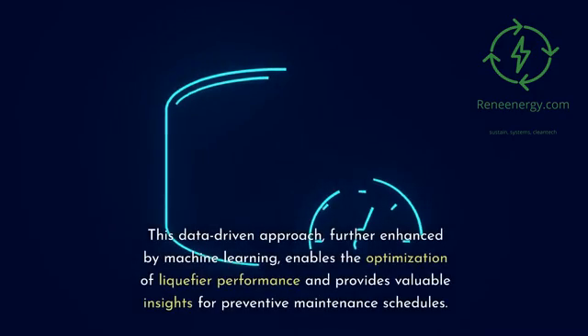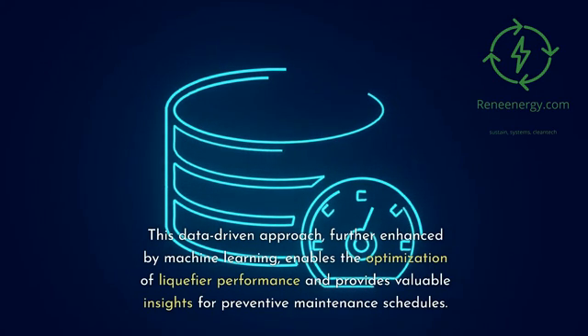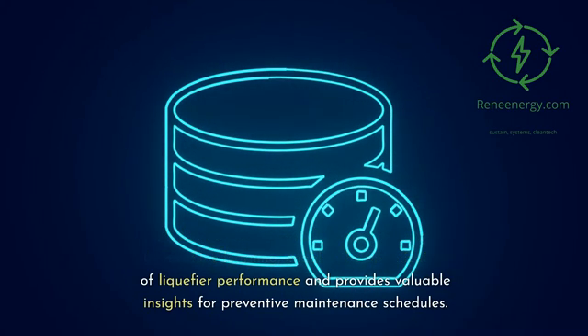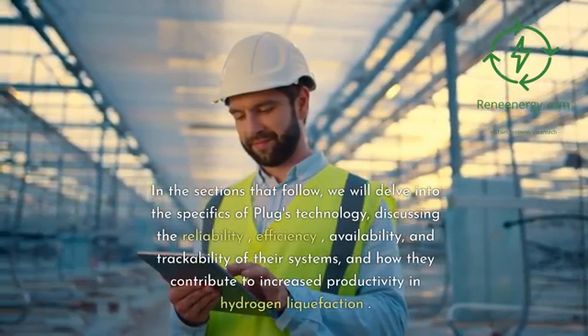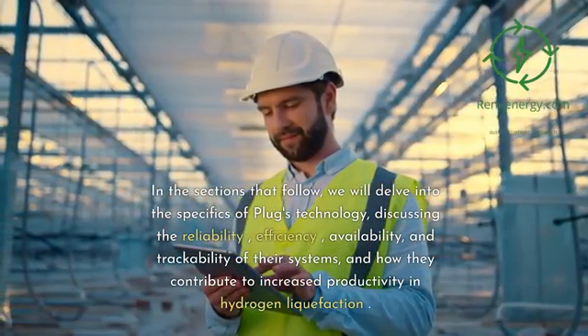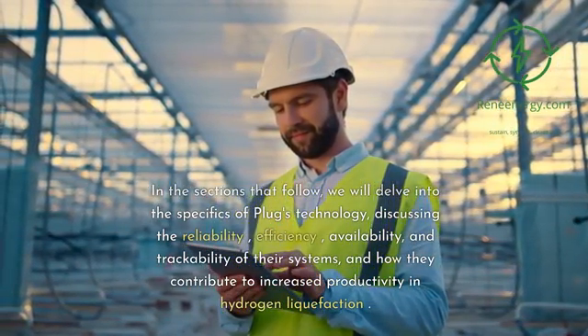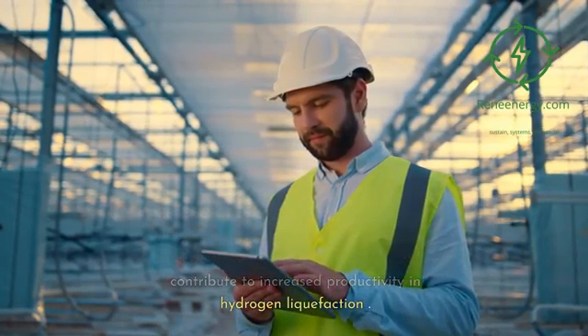This data-driven approach, further enhanced by machine learning, enables the optimization of liquefier performance and provides valuable insights for preventive maintenance schedules. In the sections that follow, we will delve into the specifics of Plug's technology, discussing the reliability, efficiency, availability, and trackability of their systems, and how they contribute to increased productivity in hydrogen liquefaction.